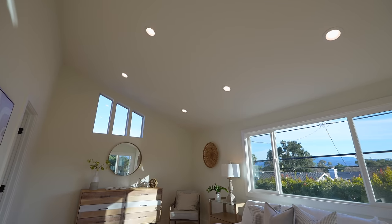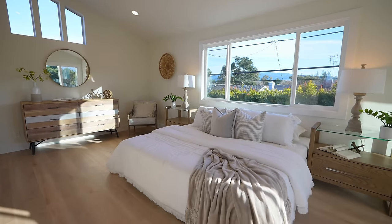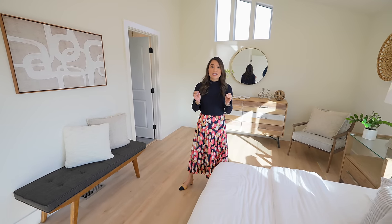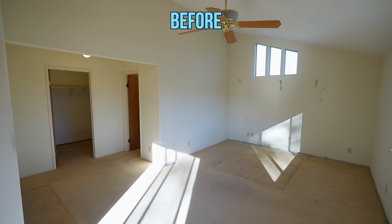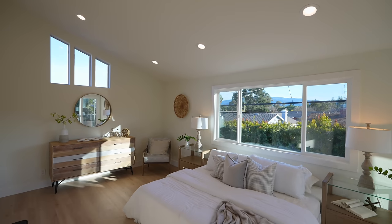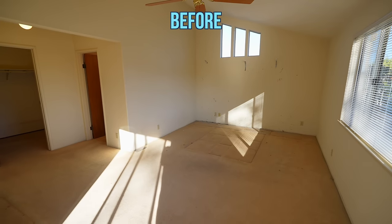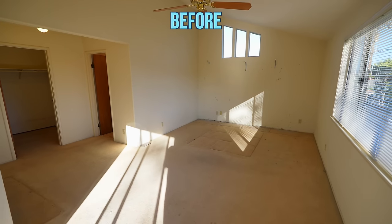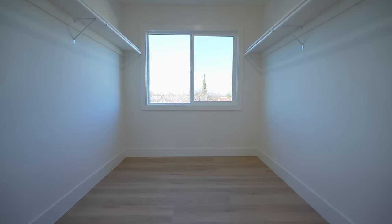The primary bedroom upstairs is such a dream — it's got so much space, it has vaulted ceilings, and it's filled with natural light. You don't have to turn on any lights during the day. In here we put in new recessed lights, a new window, and new flooring. We also enlarged the walk-in closet, and now this closet is enormous — it's bigger than the closet I have at home and I'm so jealous.